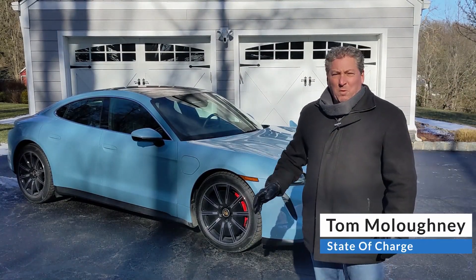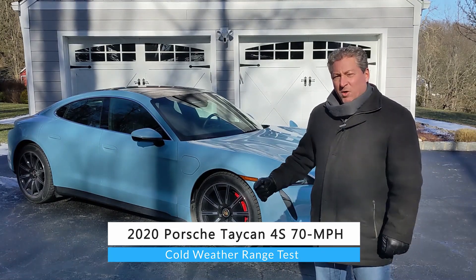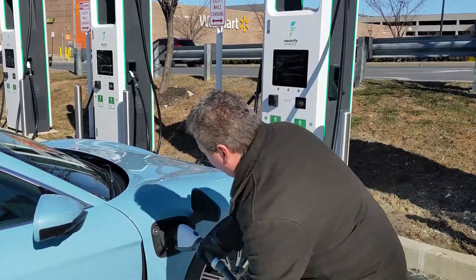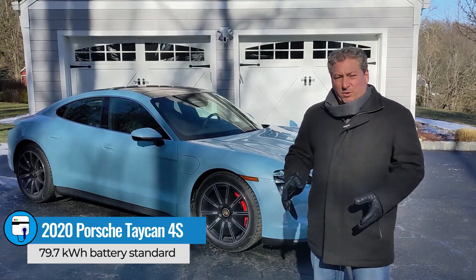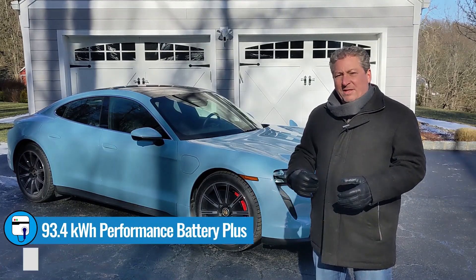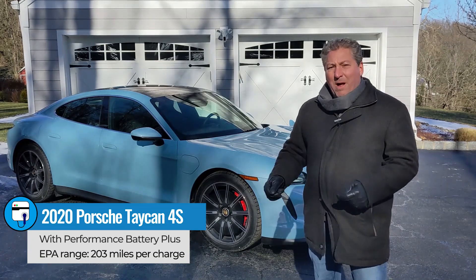I'm standing here in front of a beautiful blue Porsche Taycan 4S, a 2020 model. Porsche just dropped this off for me. We're going to do a cold weather range test. I'm going to head out to the New Jersey Turnpike, stop at an Electrify America charging station, charge it back to 100%, then get back out on the Turnpike and drive in loops to see how far it'll go. This is the 4S version — it comes standard with a 79 kilowatt hour battery pack, but this model has the Performance Plus battery pack, which is about a $6,800 option and gives you the 93 or 94 kilowatt hour battery pack, EPA range rated at 203 miles per charge.